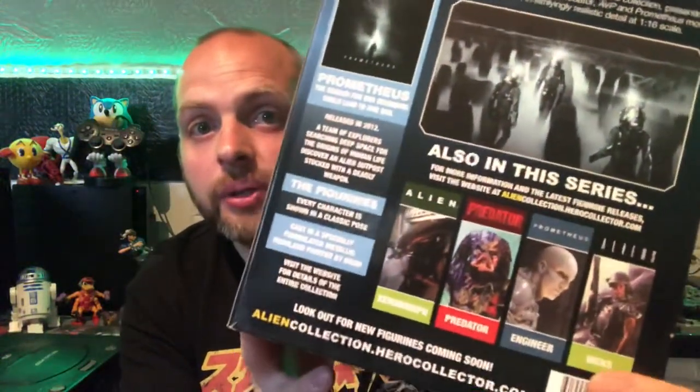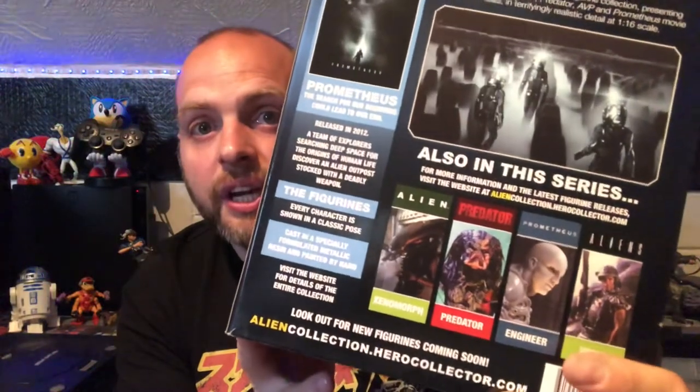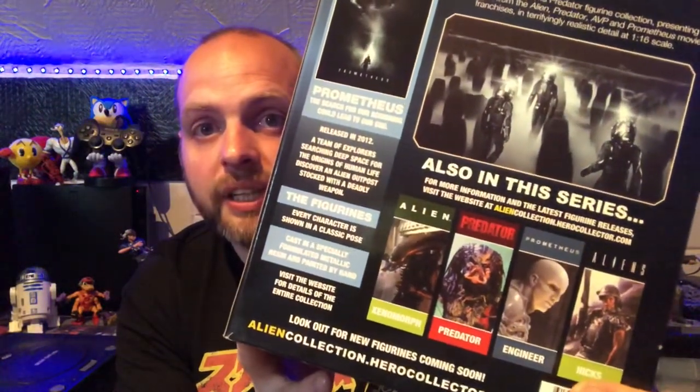What I got is the Deacon from Prometheus, which is pretty cool, and I got the Warrior Alien from Aliens. These come from Eaglemoss - I'm familiar with Eaglemoss in the sense that I used to collect the Star Trek model ships that used to come with a magazine, and I imagine these did too. When you take a look at the back it says there's more of a range in there.